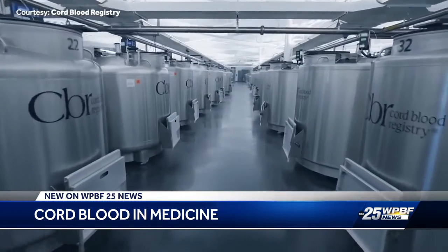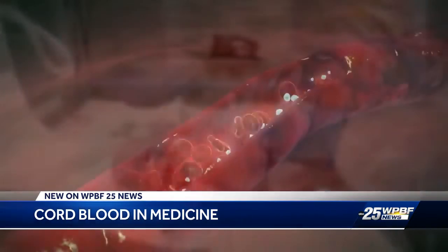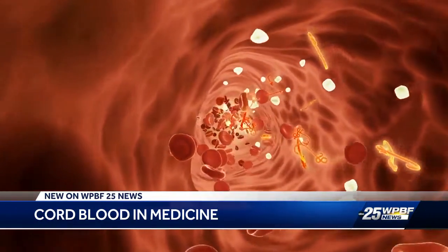These are very powerful stem cells. Lauren Isley is with Cooper Surgical, the parent company of Cord Blood Registry. Isley says blood from the umbilical cord and placenta, along with cord tissue, are being used for more than certain cancers, blood, and immune disorders. We've actually seen cord blood and cord tissue being used in newer applications in this newer area of medicine called regenerative medicine.